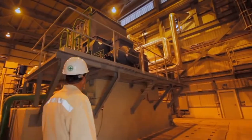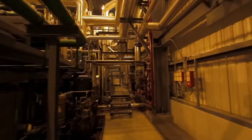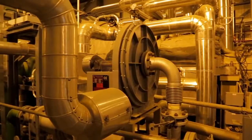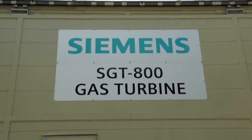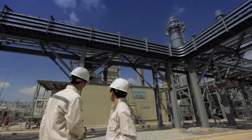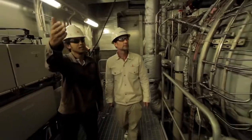Especially when the main supply from outside — that is, from the Provincial Electricity Authority — is disrupted, we can still provide electricity for the businesses. We use Siemens gas turbines, the SGT800 model, with a power output of around 50 megawatts.